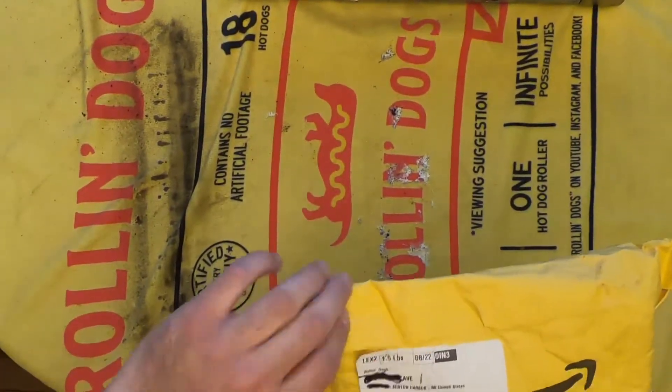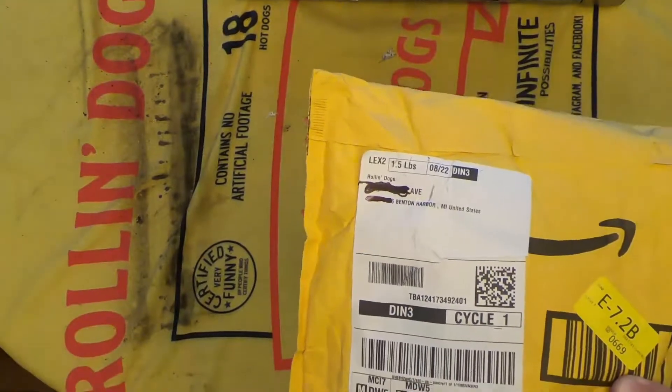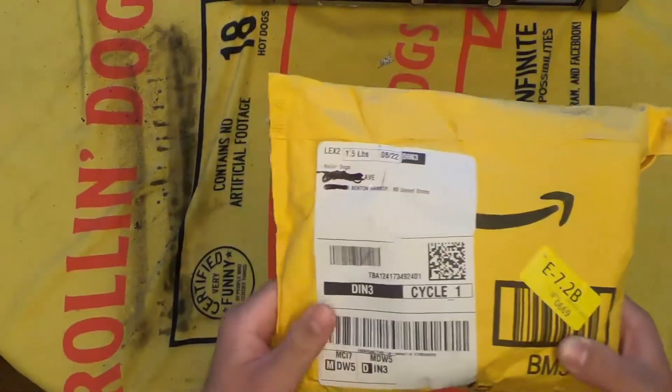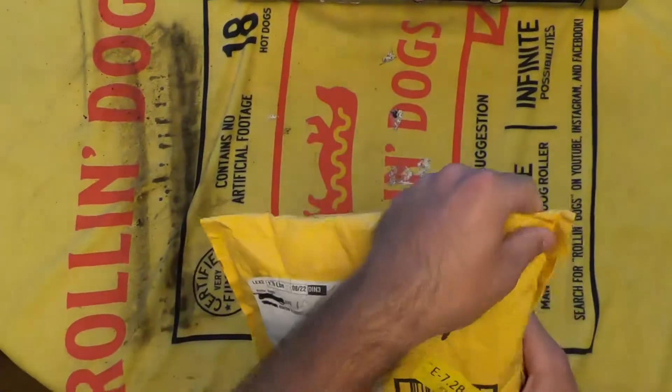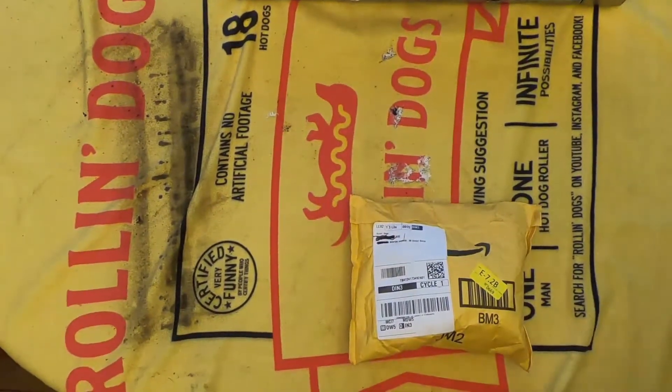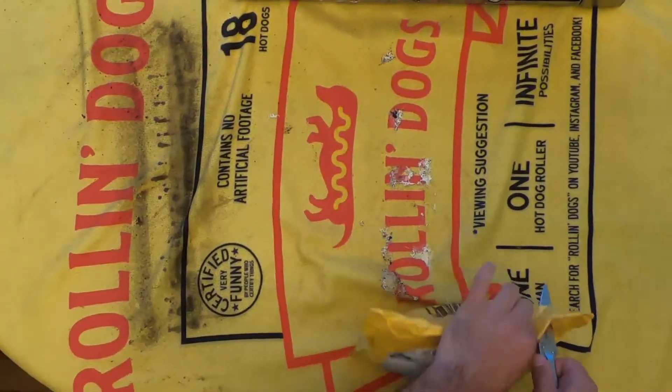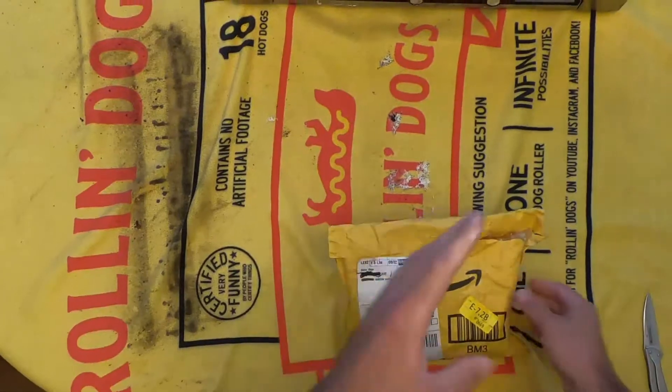We'll get this cut open and see what's hanging out inside. Feel free to shoot me an email or hop in the comments, reach out and see how you can be a part of whatever I'm about to do here.